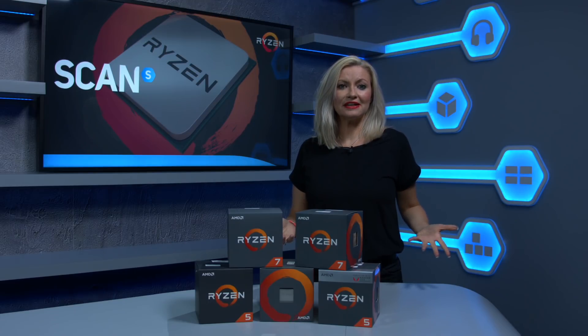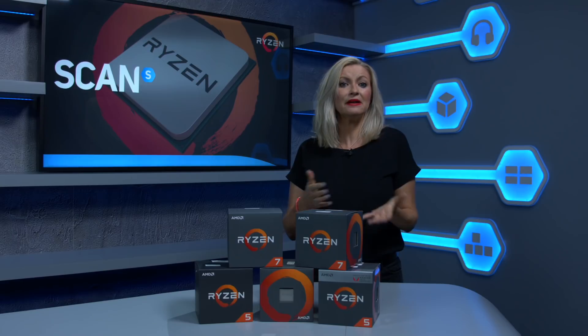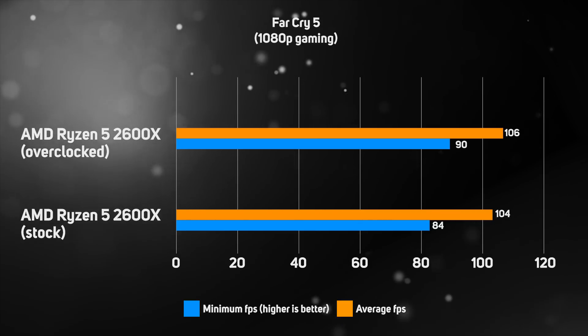So what about overclocking? We took a Ryzen 5 2600X to see if we could see any benefits on top of the generation gains. It's fair to say that gains are not huge — at around 7% on the minimum frame rate with a 4.2GHz overclock, with even less when it comes to average frame rates. This is again down to Precision Boost 2 doing a great job of utilizing as much frequency boost as possible and narrowing the gap. There are gains to be had though, especially if you have a good cooling solution and don't mind a bit of tinkering.